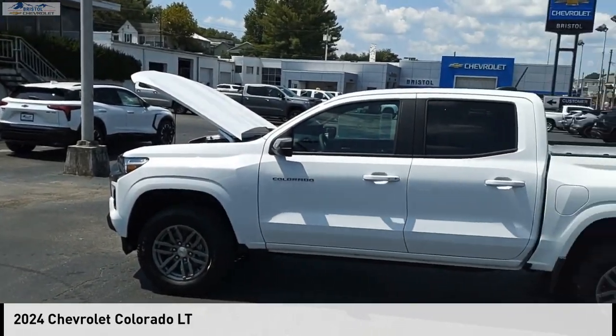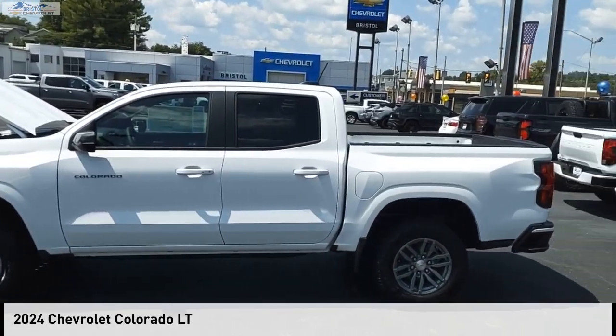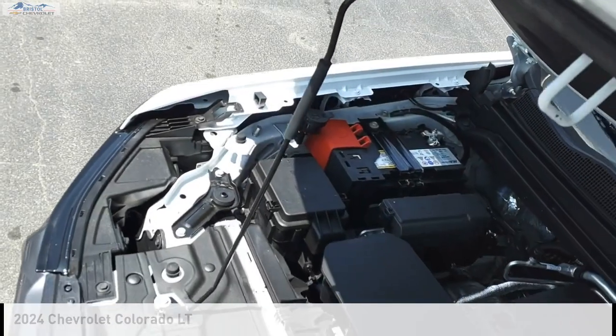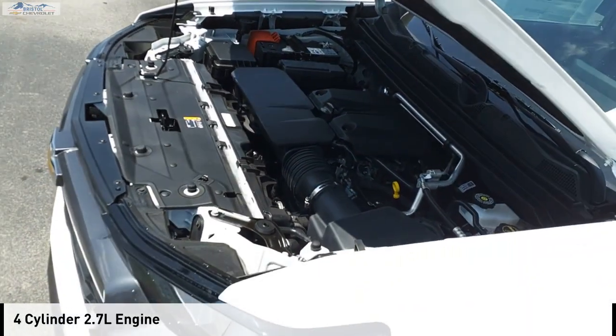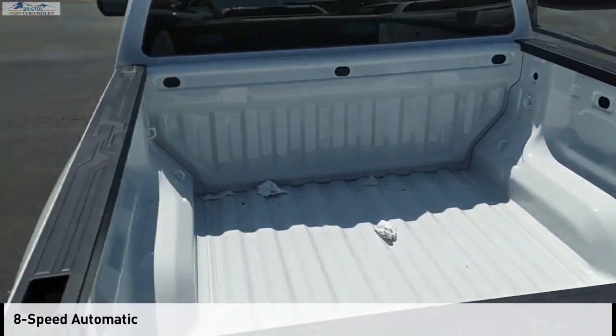You are going to love the 2024 Colorado. This vehicle is powered by a two-wheel drive, four-cylinder, 2.7-liter engine, and comes with an eight-speed automatic transmission.